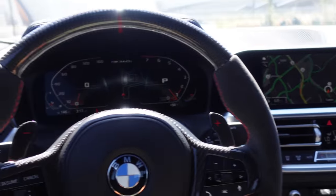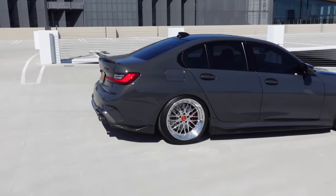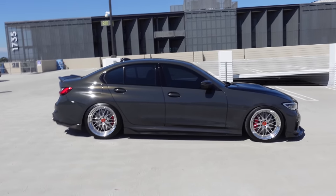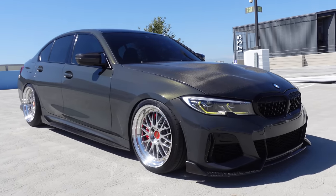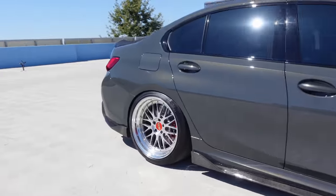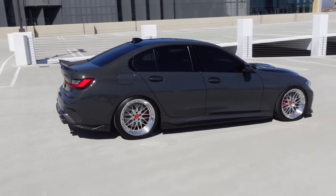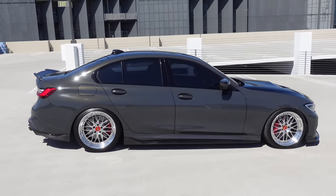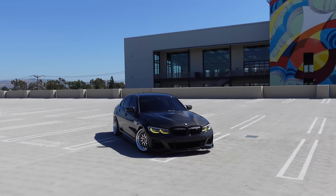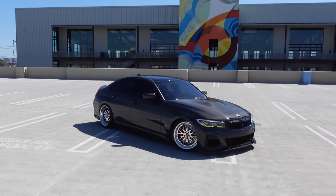Gotta keep that AC running, it's hot out here. We are off to the second spot. I still don't think video is doing my color justice. At nighttime the paint comes out better on video — it's just too damn bright right now. It is hot out here, man. I feel like I'm in a pot of frijoles. You know it's bad when you're sweating and you ain't even fat.